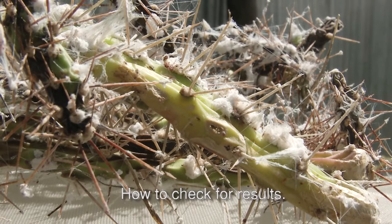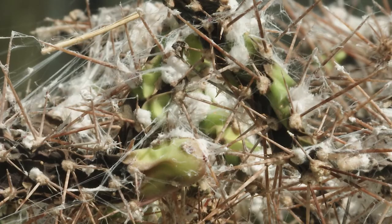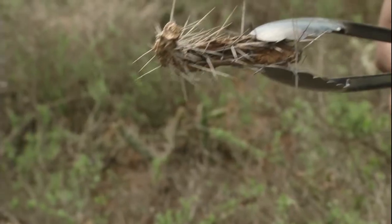How to check for results: when it damages the plant, it turns the colour of the cladodes from green to brown, and eventually it dries it up.